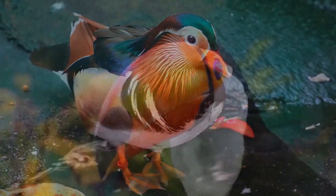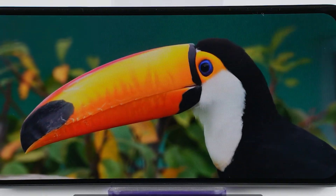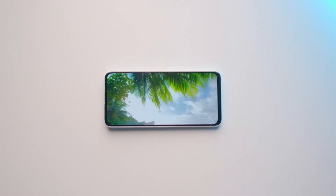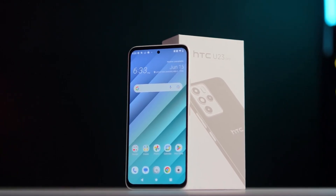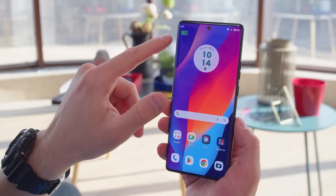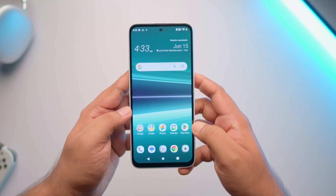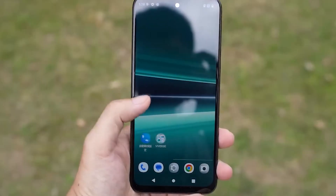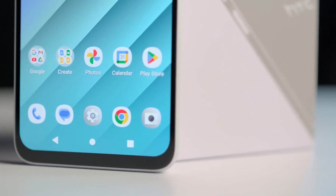The display type is OLED. OLED panels are known for their excellent contrast ratio, deep black levels, and vibrant color reproduction. They can individually light or turn off each pixel, leading to a high contrast ratio and true black representation. This type of display also usually has excellent color accuracy, providing a rich and dynamic viewing experience. In terms of brightness, the phone offers good brightness levels that allow for clear visibility even in outdoor environments, and it can adapt to various lighting conditions to provide optimal visibility.